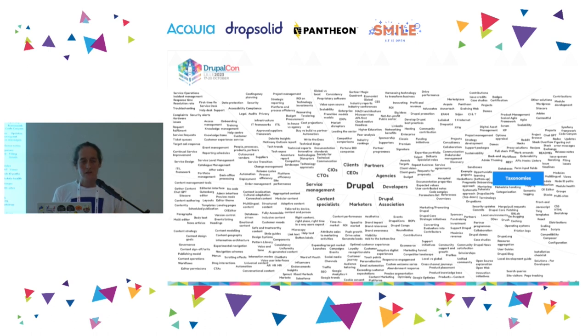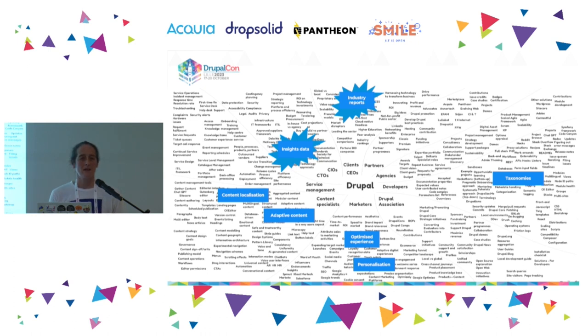Another example: taxonomies. Hopefully some of you made Michelle Jenkins' talk earlier about taxonomies. Developers grapple with these and make them work, so improving the UX makes things better for them. But it can also get noticed by marketers, who can realize how taxonomies help deliver optimized experiences and personalization. Content specialists get excited about adaptive content and localization. The big shiny outcome is this getting picked up by industry reports, insight data, and Gartner reports — the stuff that crosses the desk of people making CMS decisions.